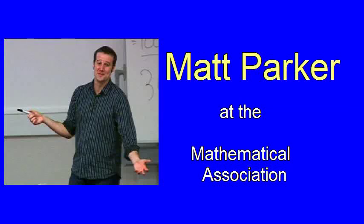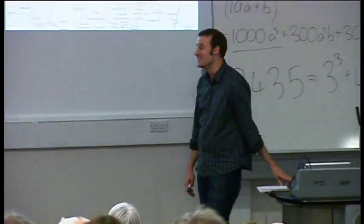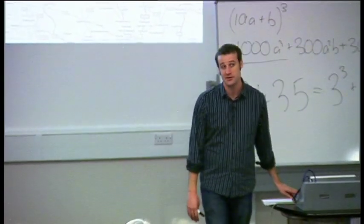Sure enough, the first three sites I checked did indeed form a triangle. But further research is required. And so the next two points I checked — this is where it gets a bit creepy — formed a pair of isosceles triangles on either side.